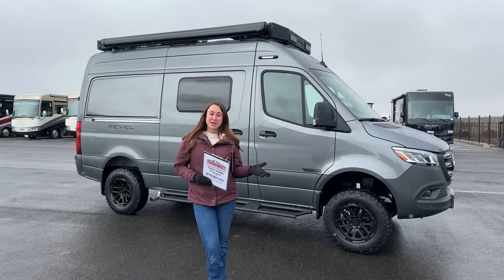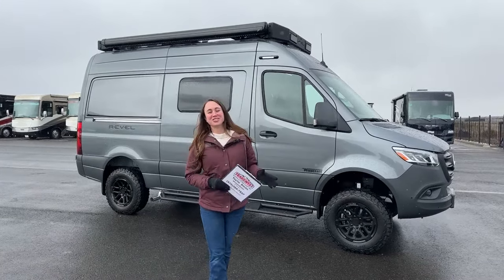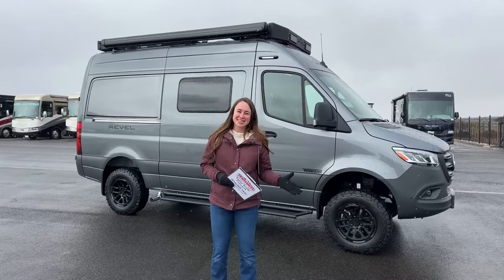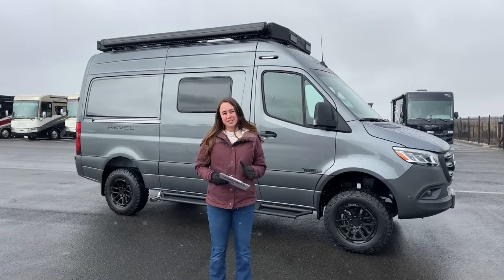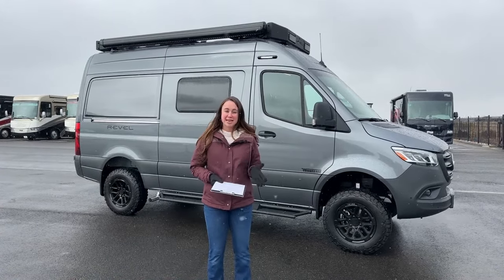What's super awesome about this Revel is, of course, it's on that all-new all-wheel drive chassis, as well as a whole new interior design, as well as some exterior designs that you may have seen, kind of just glimpsing at it right now.